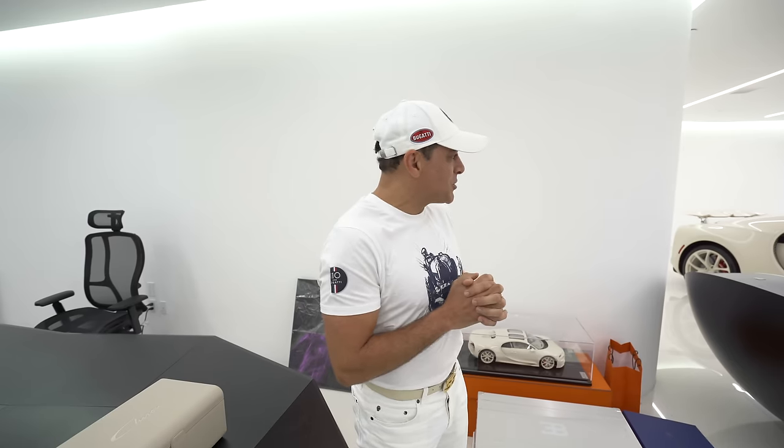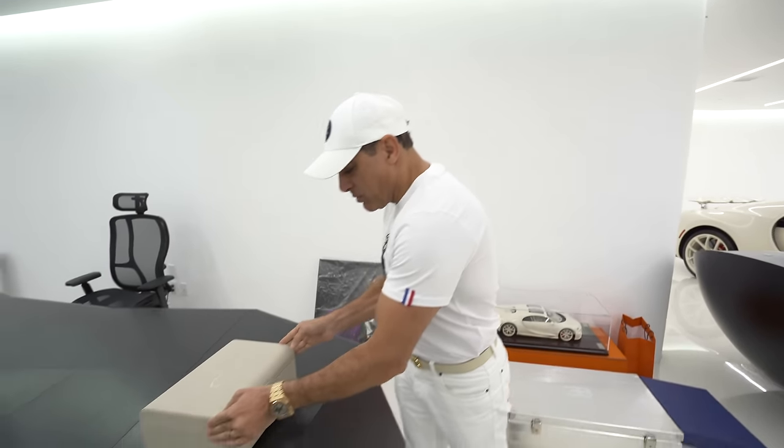All right guys, the time has come. Today's the day I'm gonna really try the Chiron Hermes Edition. And this is so exciting, I can't wait. Look at this beautiful box.